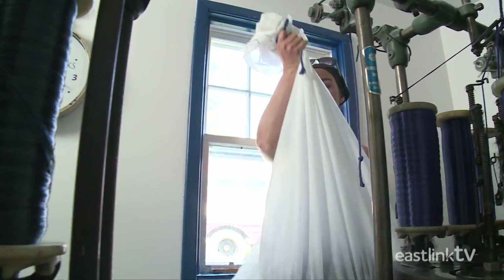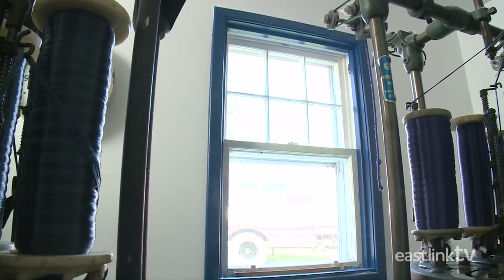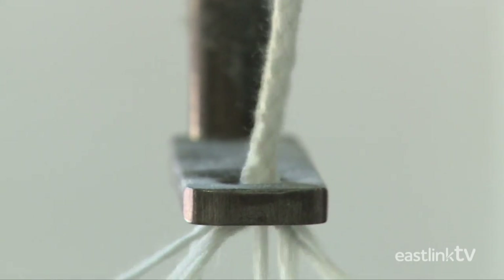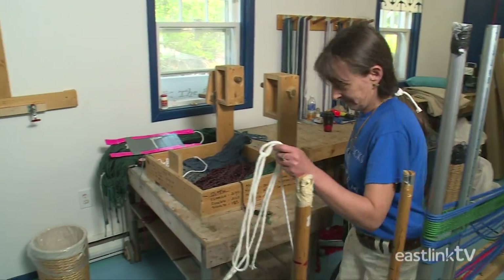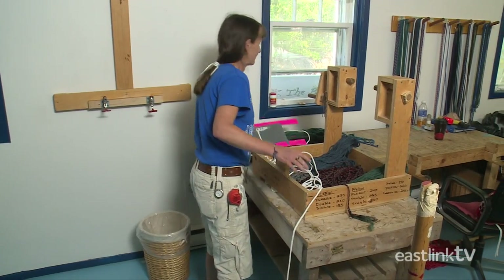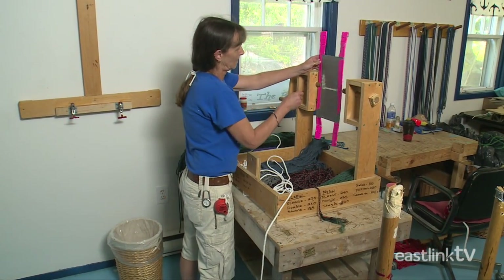Once a bag of rope is half-filled, it's taken to the shuttle winder. Each hammock is made with a continuous length of rope, some as much as 260 feet long depending on the model being made. The shuttle winder makes the rope much easier to handle.